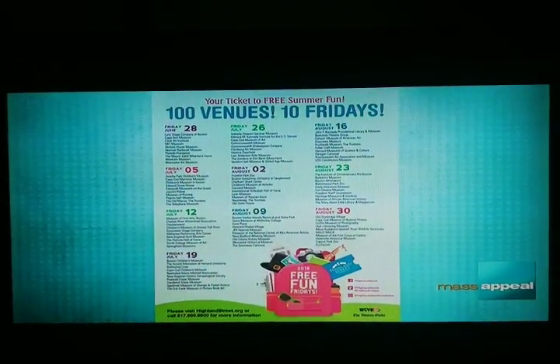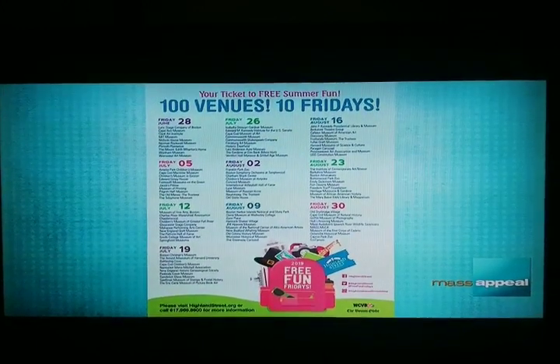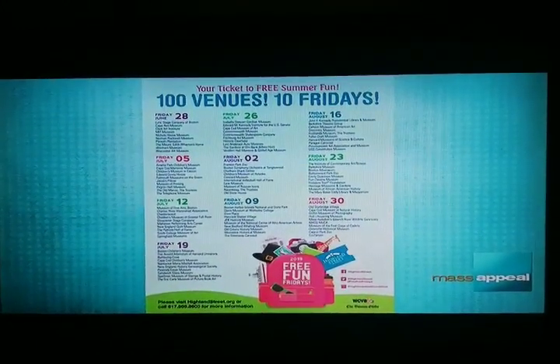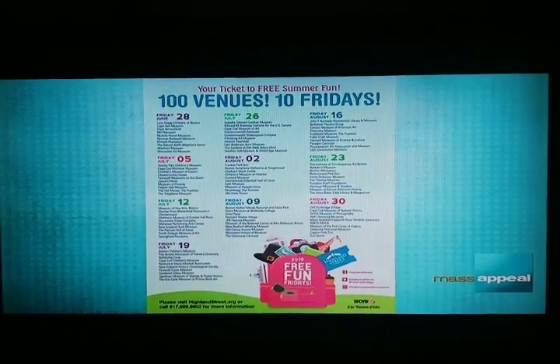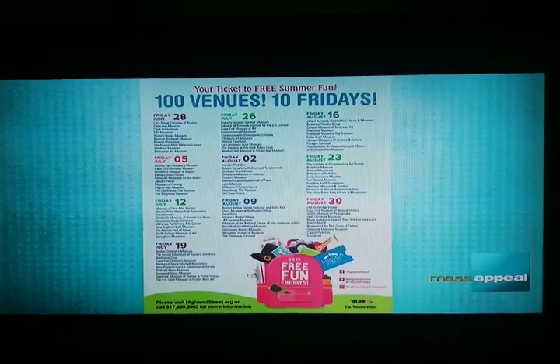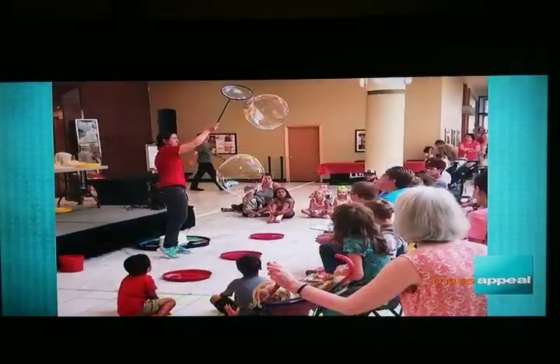What else is going on? So there are Free Fun Fridays the whole summer — every Friday a list of museums is available for free admission. Today the Springfield Museum is free for families, and locally on August 2nd the Holyoke merry-go-round and the Holyoke Children's Museum are free.